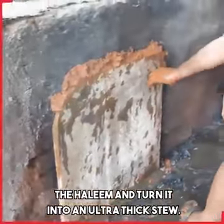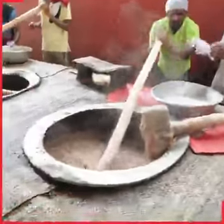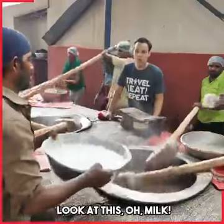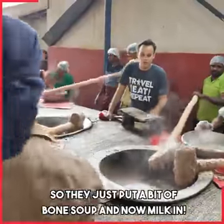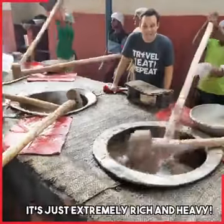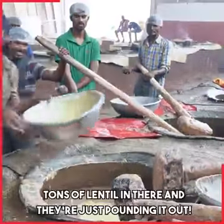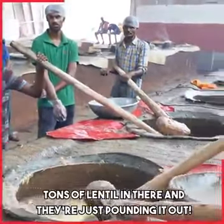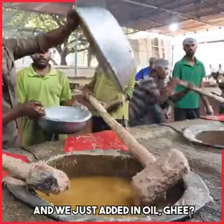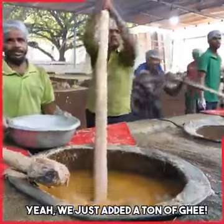The fire is gonna die and then they're gonna pound out the haleem and turn it into an ultra thick stew. And here we go — the pounding has begun. Look at that haleem, it's so thick. They just put a bit of bone soup and now milk — it's just extremely rich and heavy. That's all lentil — tons of lentil in there and they're just pounding it out. And we just added in a ton of ghee.